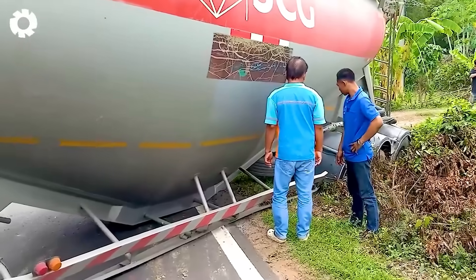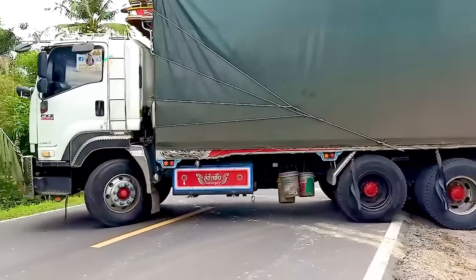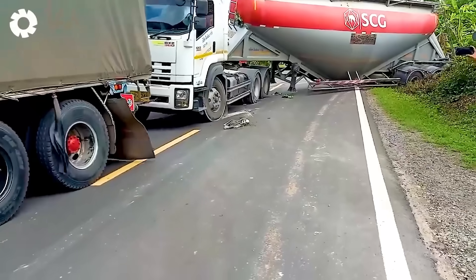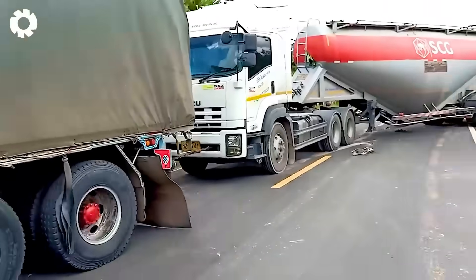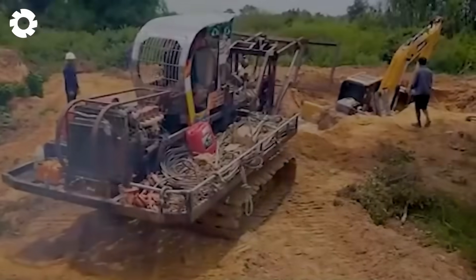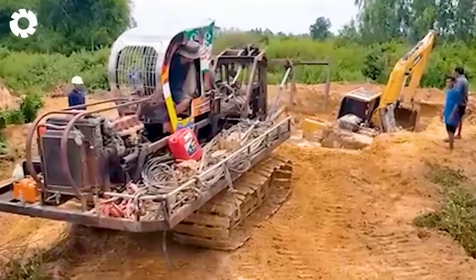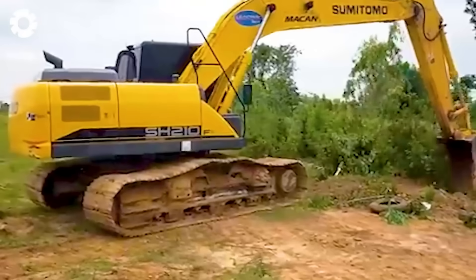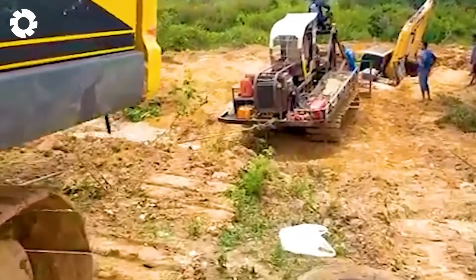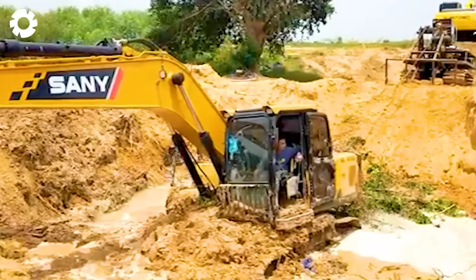The heavy-duty truck suddenly slips off the road, getting stuck on a muddy slope. The engine roars and the wheels spin in vain. After 30 minutes of intense rescue, the support machine finally pulls the truck out of the dangerous situation. Watch as the heavy-duty truck then performs a rescue operation for the SA NYSY 200C excavator — each pull filled with tension, every movement determining success or failure.